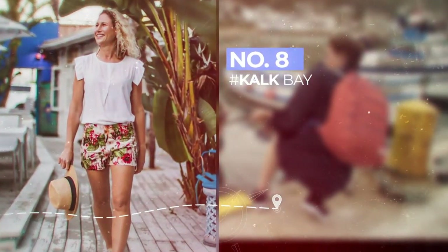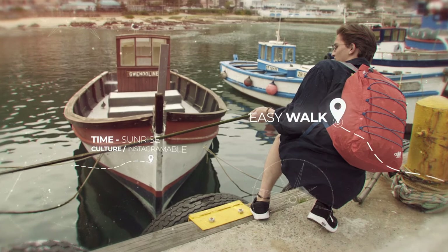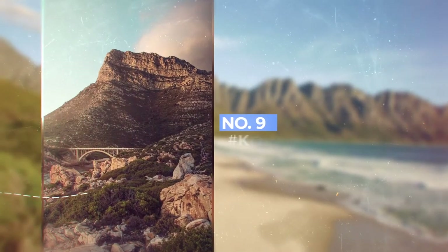Kalk Bay is a treasure trove of photo opportunities. From Cuban restaurants to the local fish and chips, our pick would be the harbour where you can find fishing boats that have been handed down for generations.